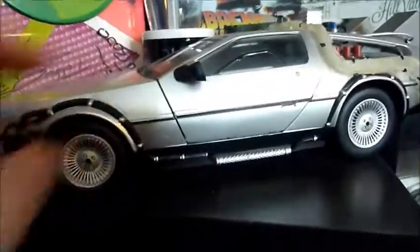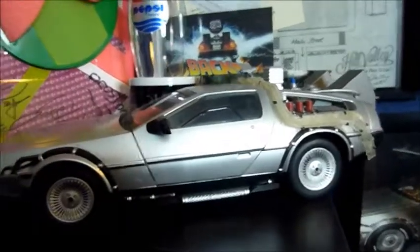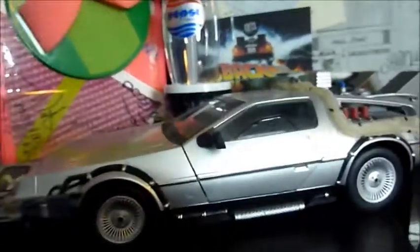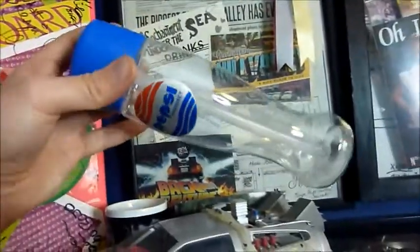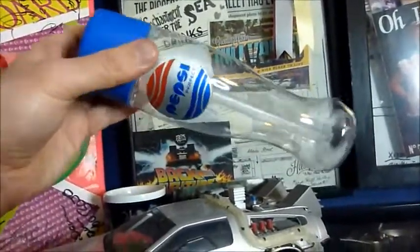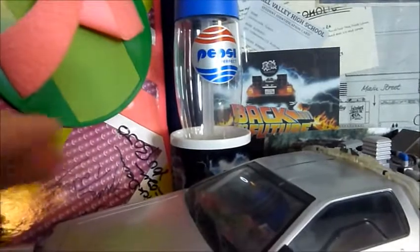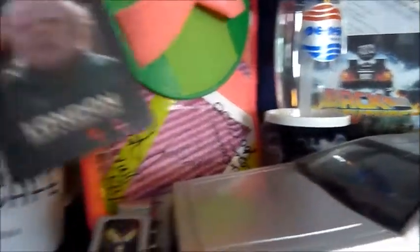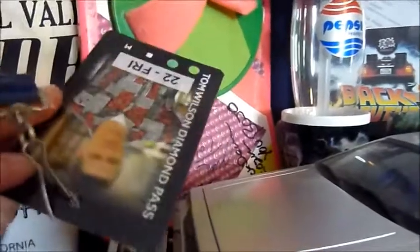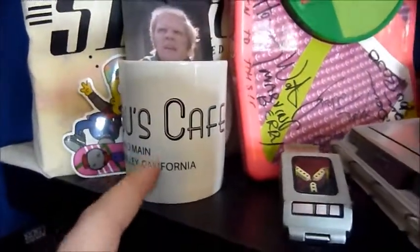This is an older model of the DeLorean as well — you'd push this and it would light up, but it doesn't work anymore. And then at the back is a replica of the Pepsi Perfect, which came out in 2015. I really like that. The mug standing in is a Tom Wilson mug from the Diamond Pass, where I've got the photo and an autograph which I'll show you shortly. And there's another Lou's Café mug which I bought at Secret Cinema.